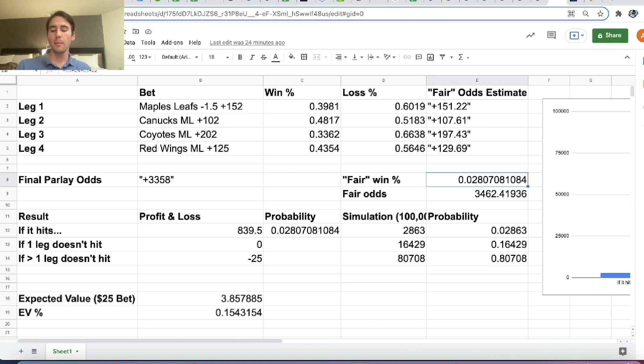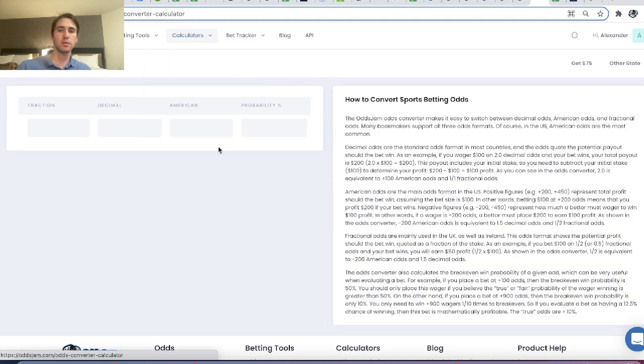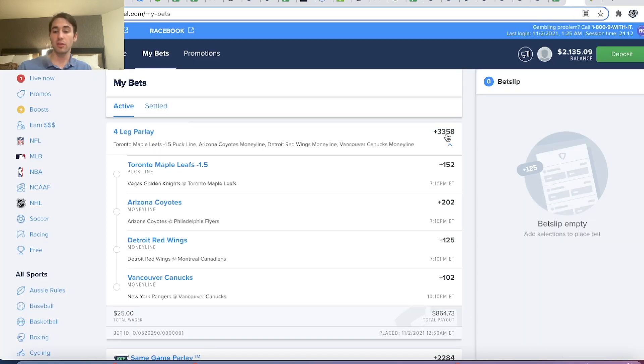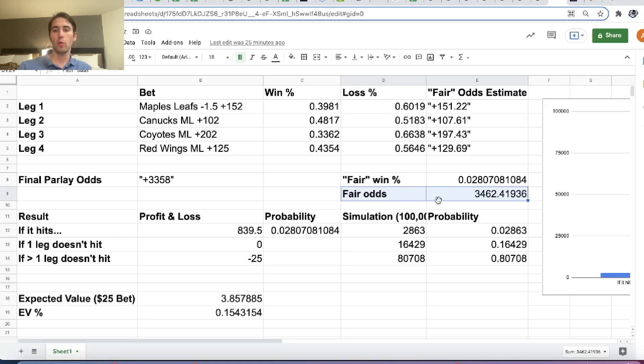So this is definitely a long-shot parlay — we're only winning 2.81% of the time. Using an odds converter, putting in 2.81% gives us 34.58 odds. Due to rounding it's slightly different, but that is the fair odds for this parlay. FanDuel gave us plus 3358, but the fair odds are plus 3462. So this bet isn't good on its own — if there were no promotion, we'd never place this parlay.